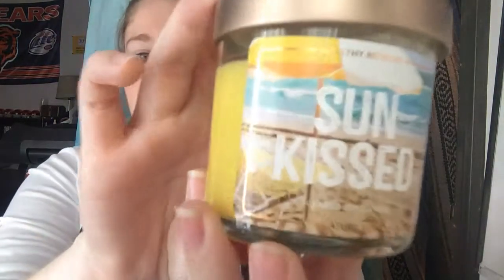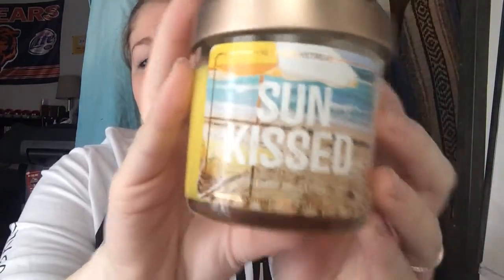I'll start with the Signature Soy Candles from Target. The first one I picked up was this small one — not Sun and Sand, I have one by Yankee Candle that's Sun and Sand — this is Sunkist, and it's yellow. It's very cute and pretty. I just love it. It reminds me of going to the beach in the summer. I want to say it's kind of like a really well-scented sunscreen mixed with popsicles, if that makes sense.